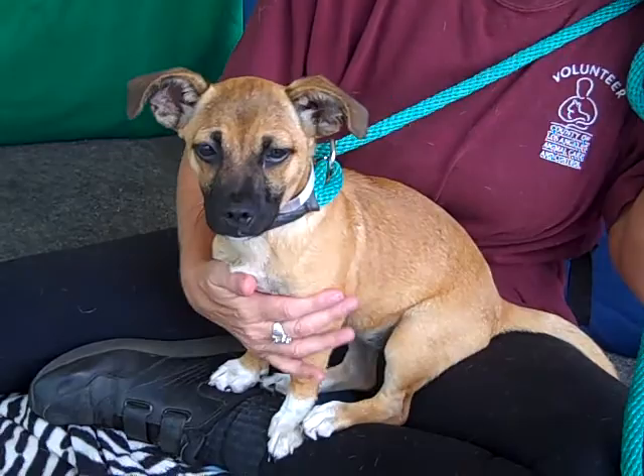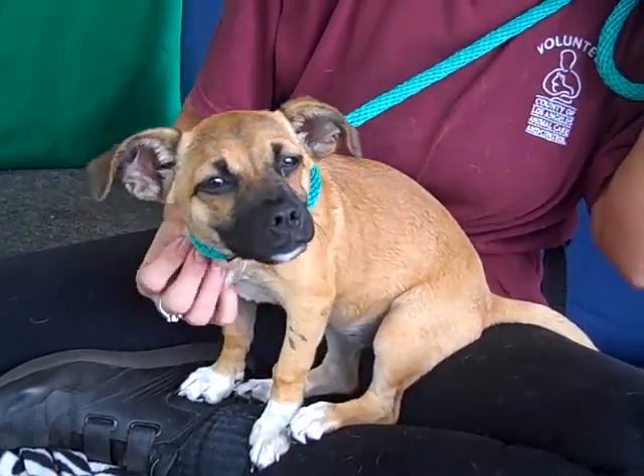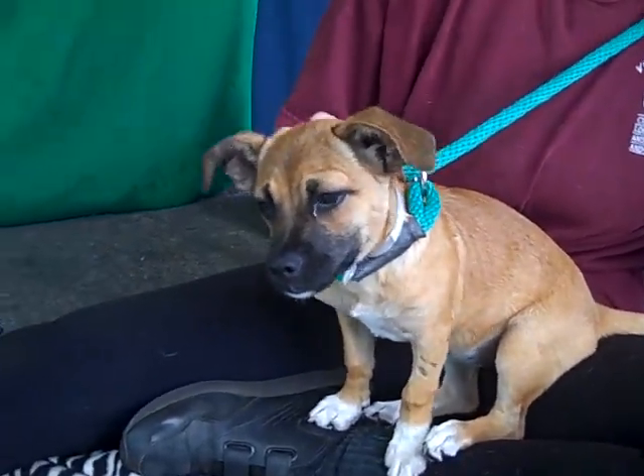So come on down and meet Autumn today at the Baldwin Park shelter and you will just fall in love, because this girl is just so unbelievably adorable and she's gonna make a wonderful, wonderful doggy. Right, Autumn? Bye-bye sweet puppy!